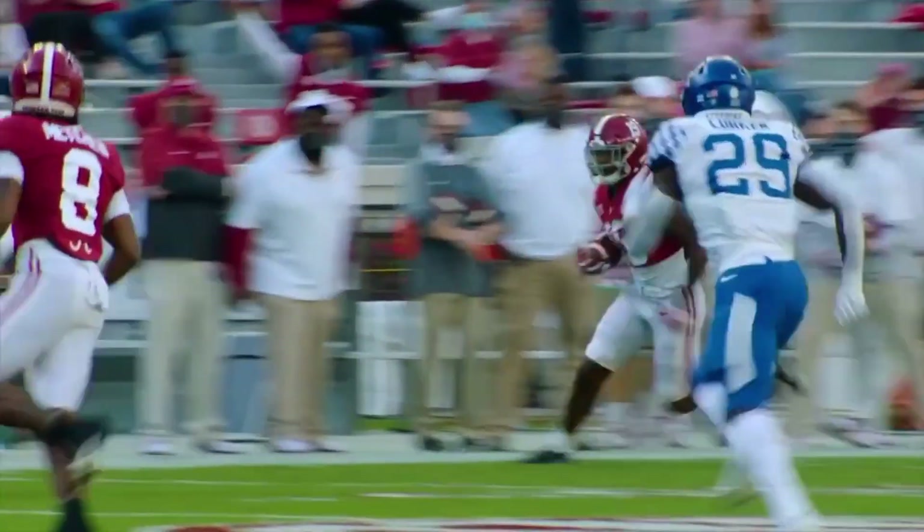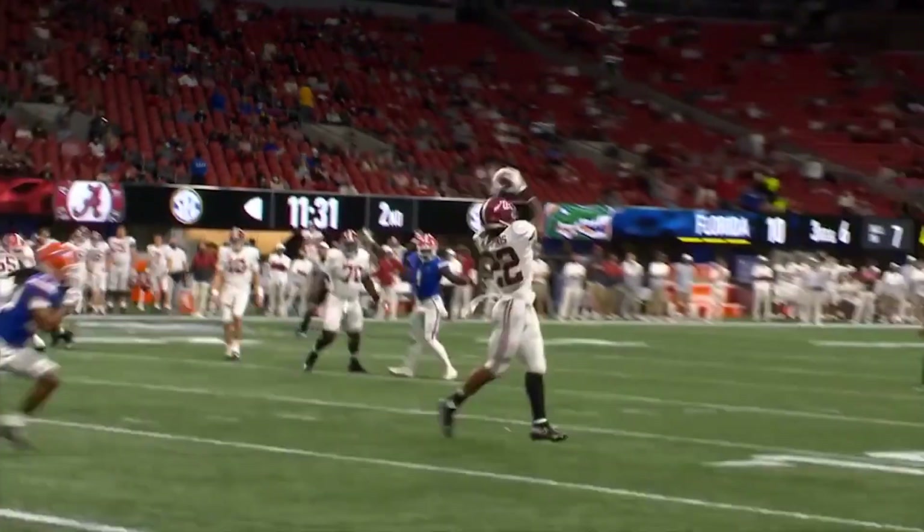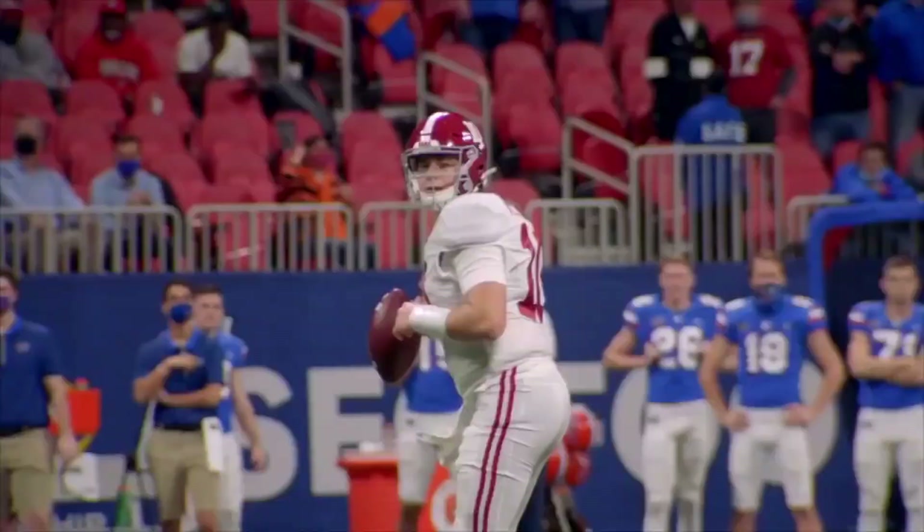Jones' best traits are his quick decision-making, touch on his throws, and ability to layer the ball throughout the defense. While he's not going to blow you away with arm strength, he has enough to make the throws you need him to.